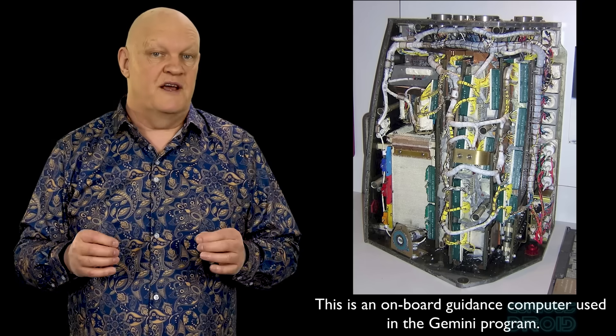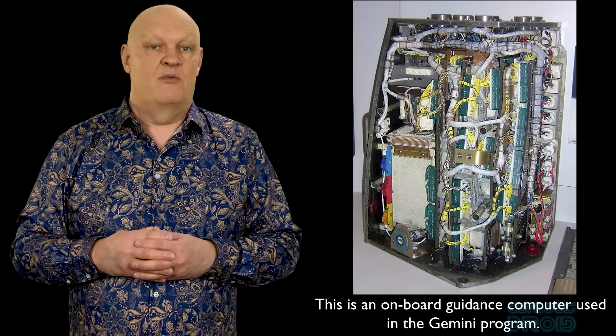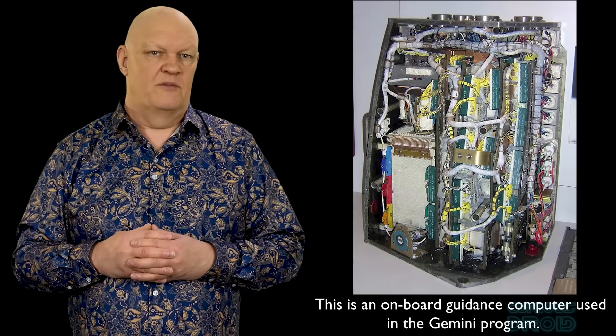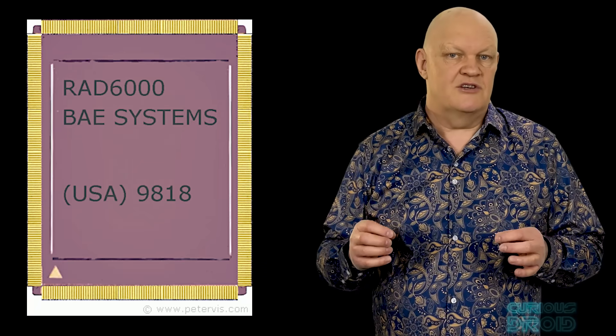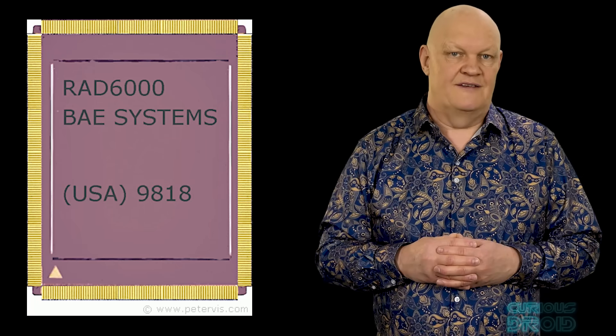The priority is reliability above all else, including speed and computing power. This meant that space computer systems were one-off devices, very expensive to develop, never made in large quantities, and lagged well behind commercial counterparts in capability. To keep costs down and benefit from rapidly evolving CPU development, NASA set out in the 1990s to use radiation-hardened versions of commercial off-the-shelf components. The first of these was the Rad 6000, a radiation-hardened version of the IBM RISC single-chip CPU, developed in 1995.